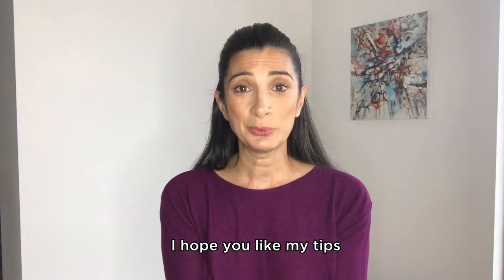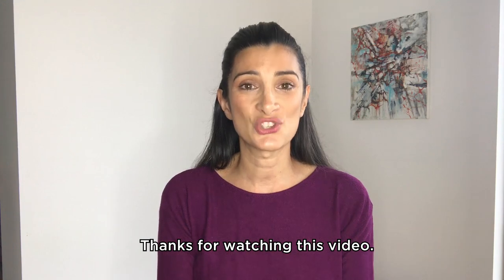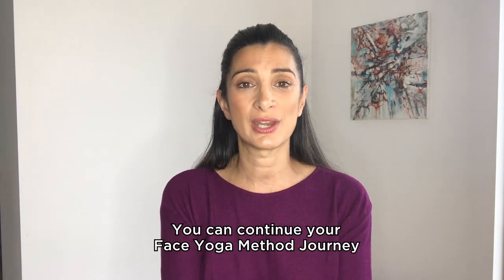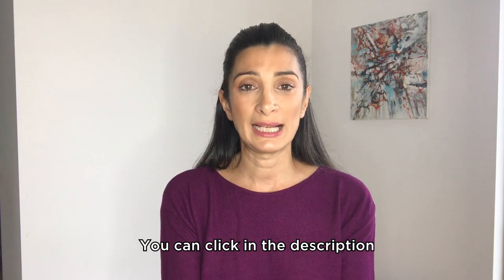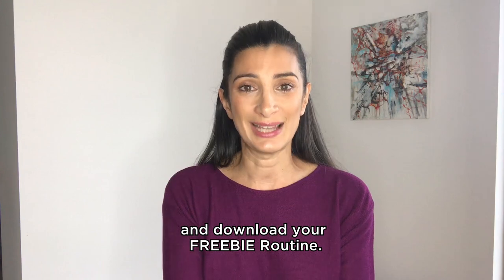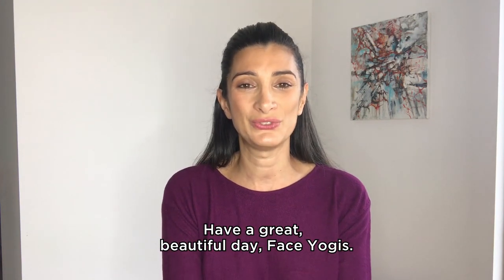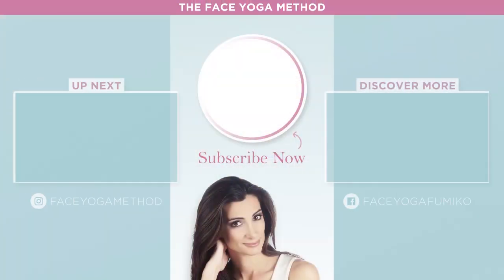I hope you like my tips for beautiful skin on hands, face yogis. Thanks for watching this video. You can continue your face yoga method journey with a free face yoga routine — click in the description and download your freebie routine. Have a great beautiful day, face yogis. Bye-bye!